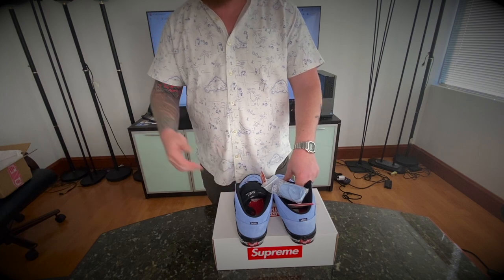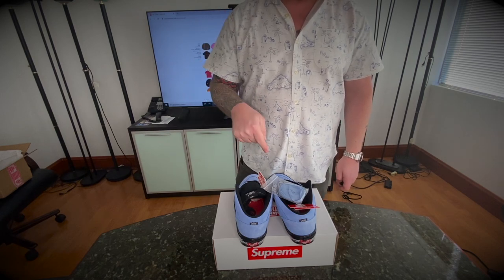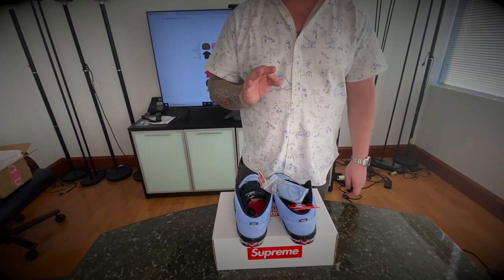That's Supreme — check it out. Thank you for watching. Like and subscribe below, it really goes a long way.